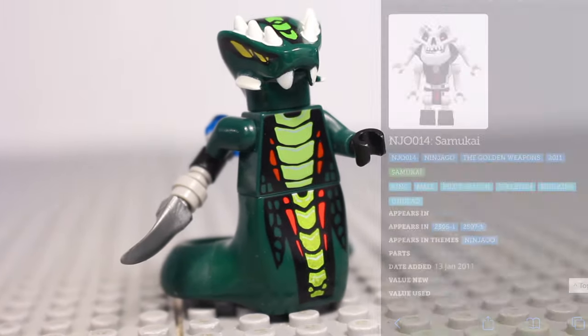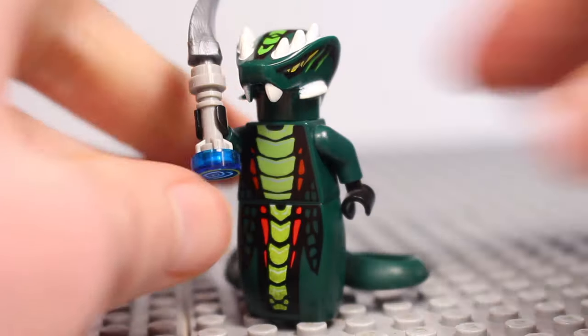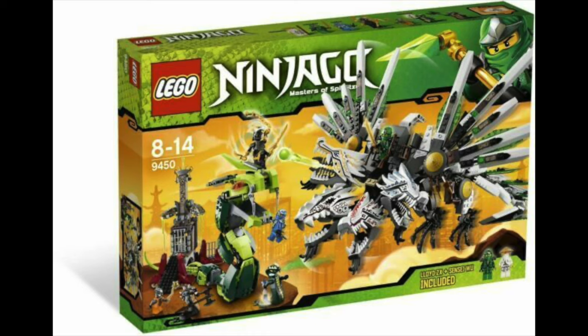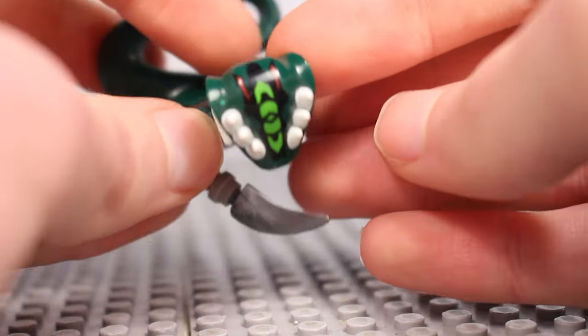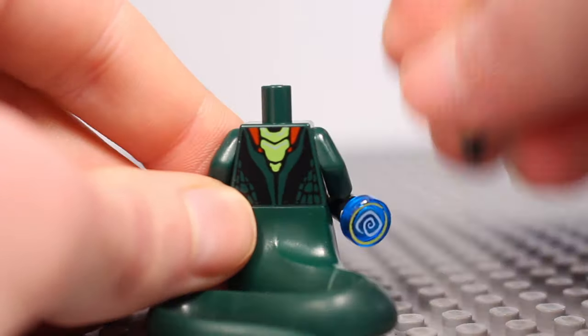Number 6 is Asidicus, who will go for $47 new and $20 used. My personal favourite Serpentine minifigure, and he only came out in the Epic Dragon Battle. Asidicus was certainly a highly sought after minifigure in 2012, and that has only increased as this set entered retirement.